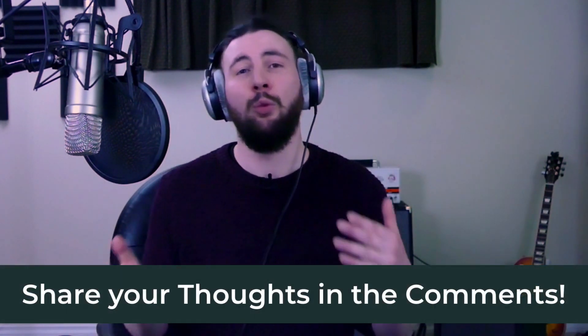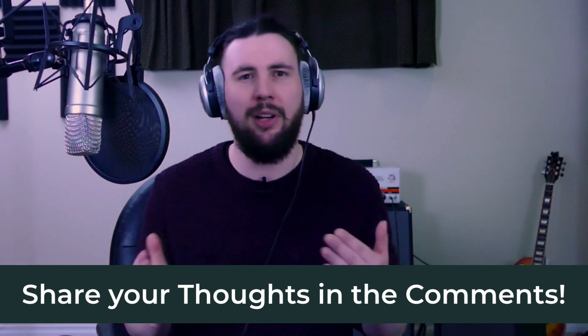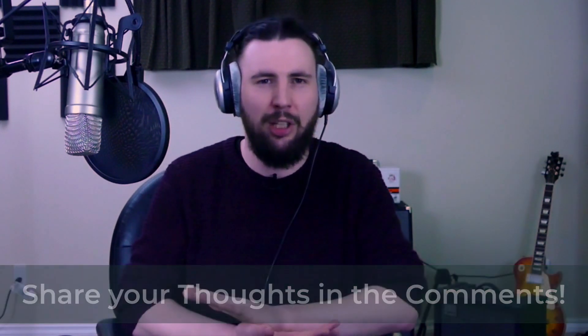So what are your thoughts? What did I miss, and what should I cover next? In the next video in this series, we're going to be discussing the difference between low impedance and high impedance headphones.